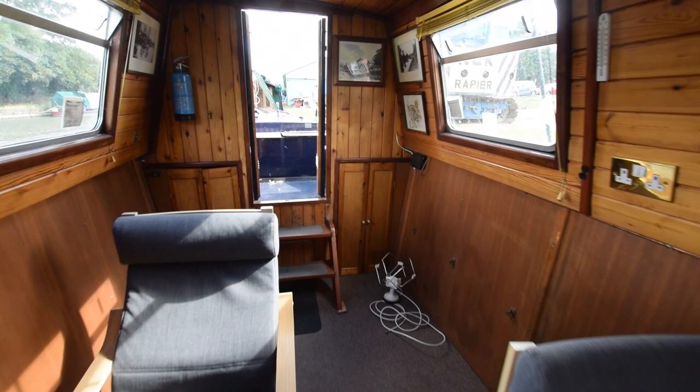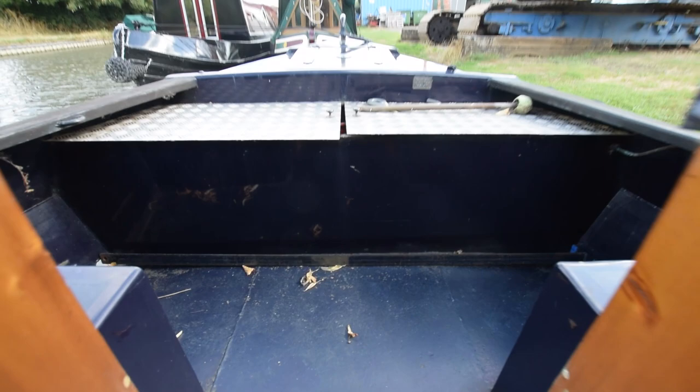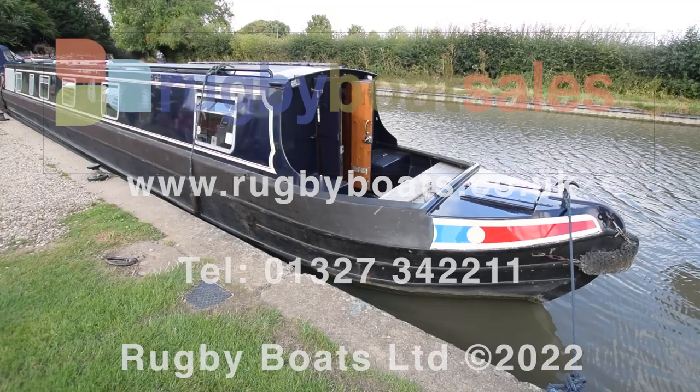The saloon is so long you could play a game of squash in here. Anyway, that is Slowly — a lovely boat. For further photographs, a fully downloadable colour brochure and the price, go to our website at www.rubyboat.co.uk.